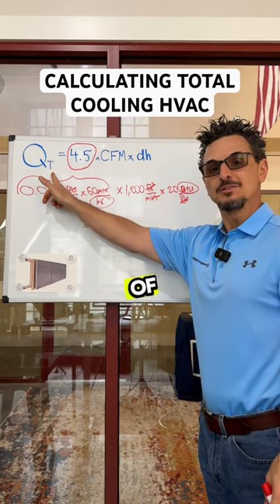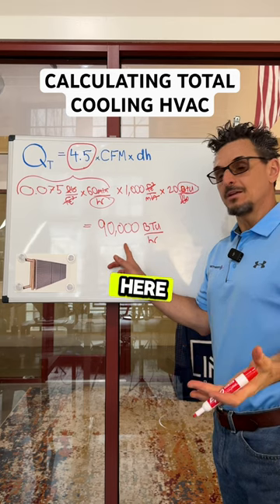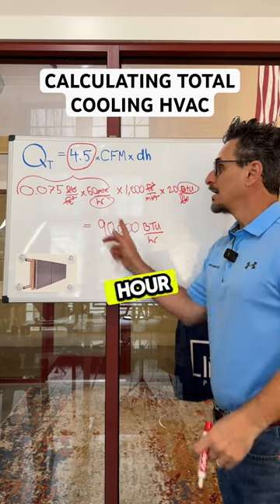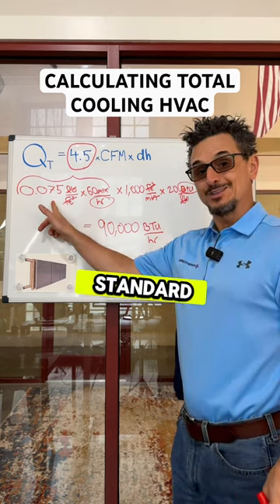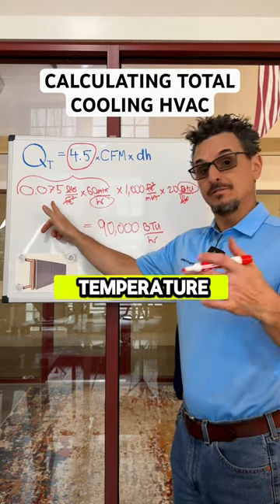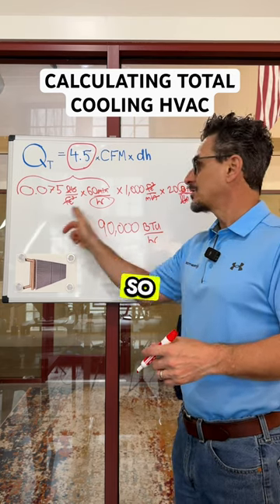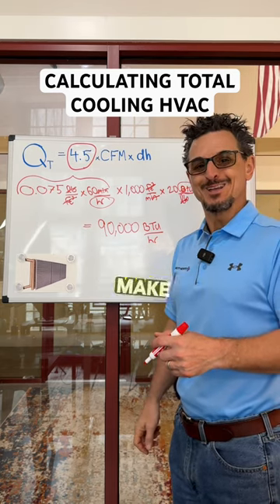Trying to get the total cooling of a system, so the answer here is 90,000 BTUs per hour. Note this is at standard air conditions, so if you're not at sea level or at a temperature vastly different than 70 degrees, please check the density of air to make sure you get this correct and don't make any mistakes.